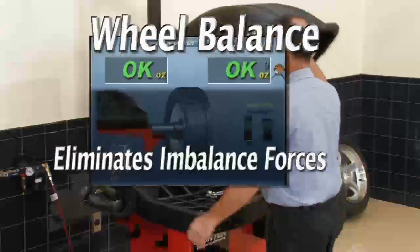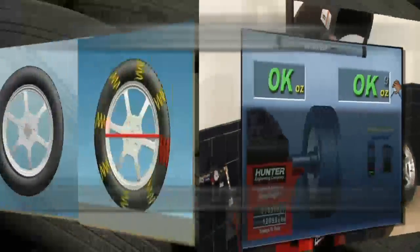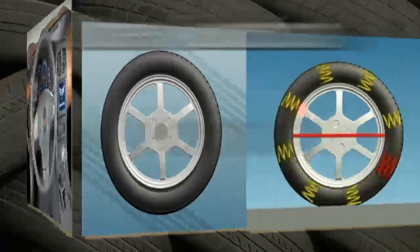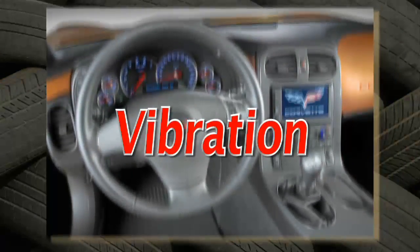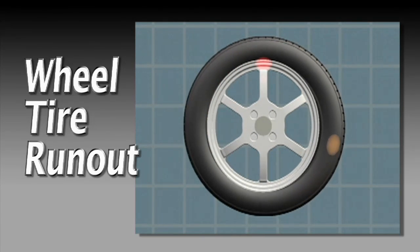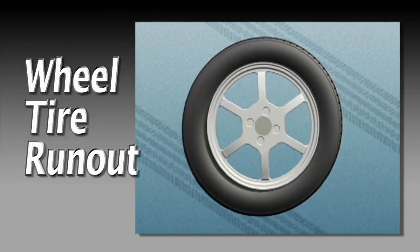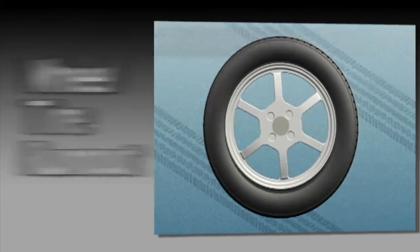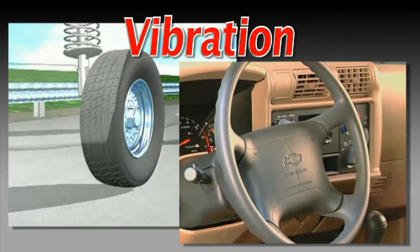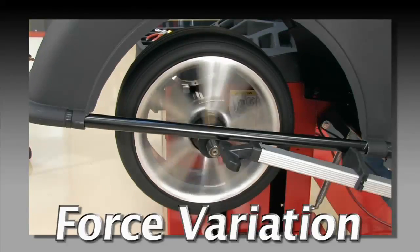Wheel balance is always effective at eliminating imbalanced forces, but in some cases wheel and tire assemblies can have other conditions that may cause vibration — such as run out. Run out can occur in the wheel or the tire, and looks like this. Excessive run out can cause vibration. Some tires may also have a condition called force variation.